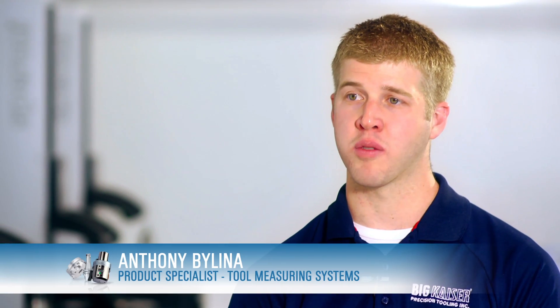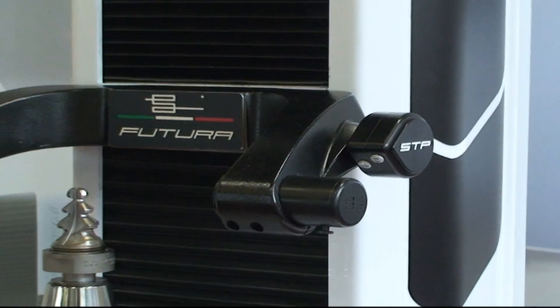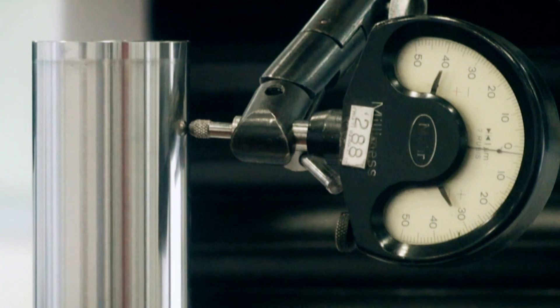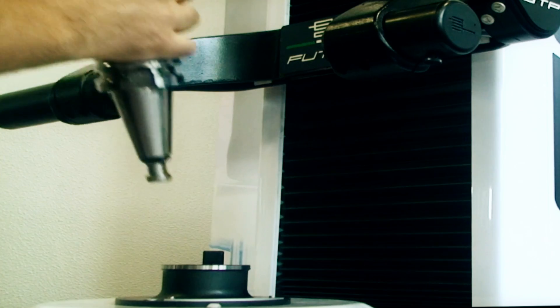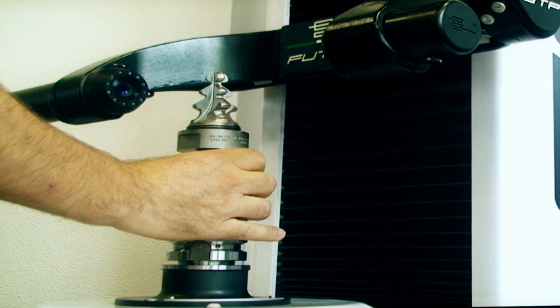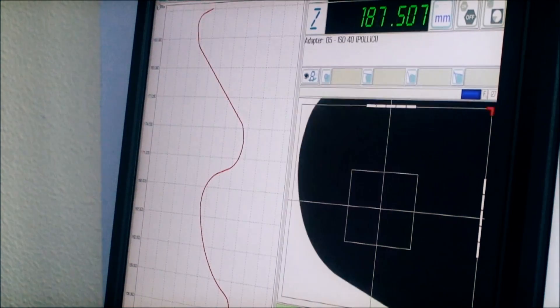We're always trying to raise the benchmark, raise the bar in precision measuring. Now we've come out with the Futura — we've got a lot of customer input and feedback into the new design. We've made it easier to use and more ergonomic for the customer in the long run.